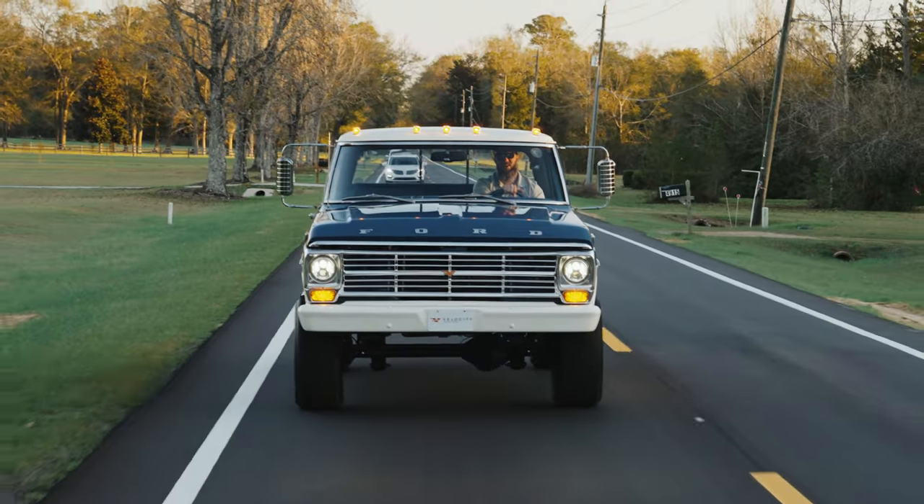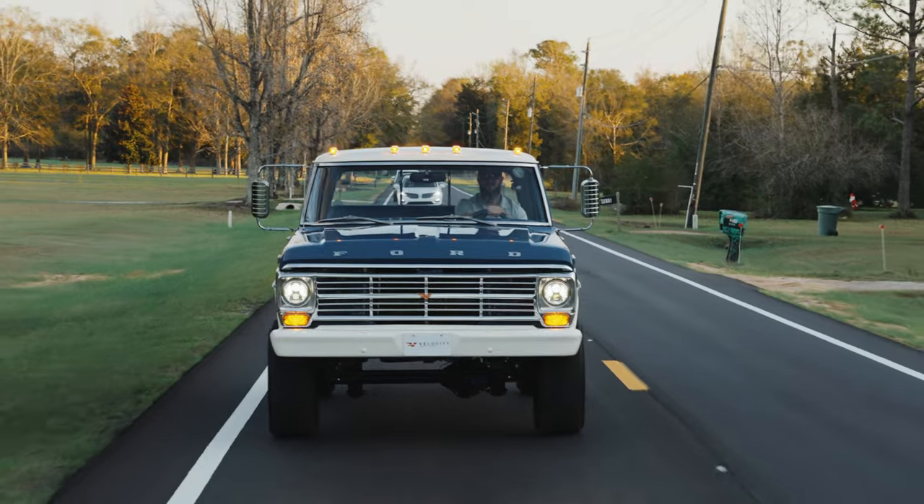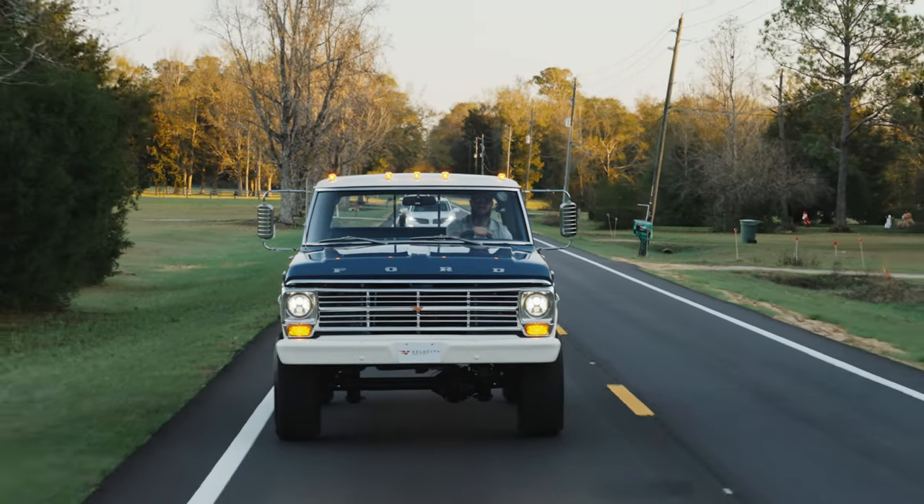This truck definitely has the power where it needs it. It's smooth, but when you really want to hammer down on it, it's got it where you need it. That Coyote 5-liter packs a punch — perfect power for this truck, around 480 flywheel horsepower, around 350 to the tires. It's all the power you need in this thing.